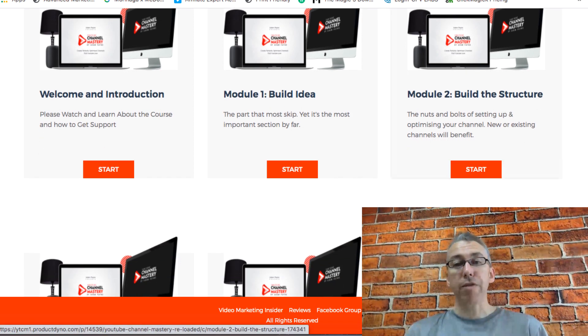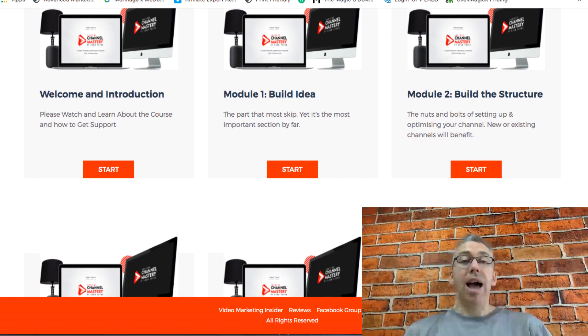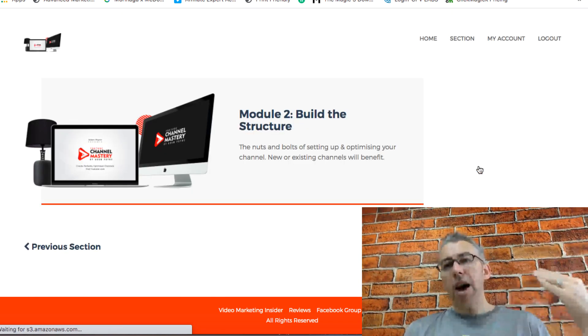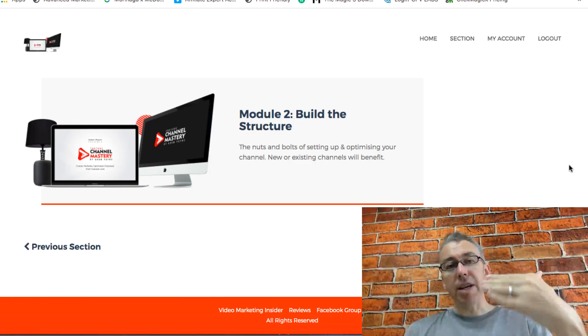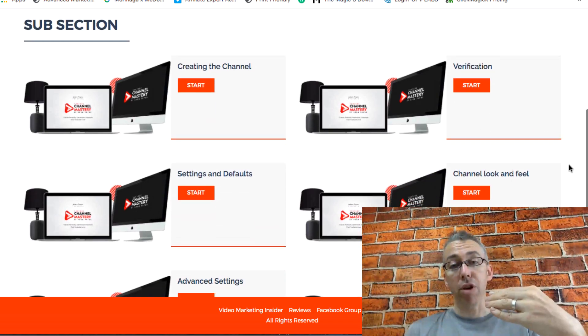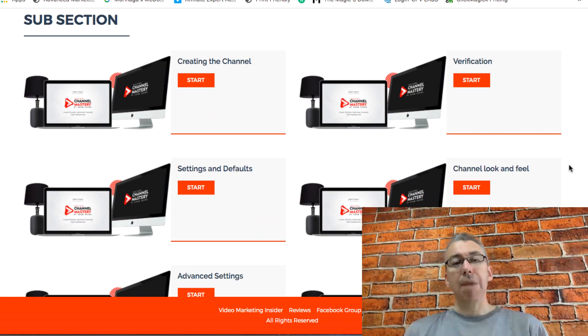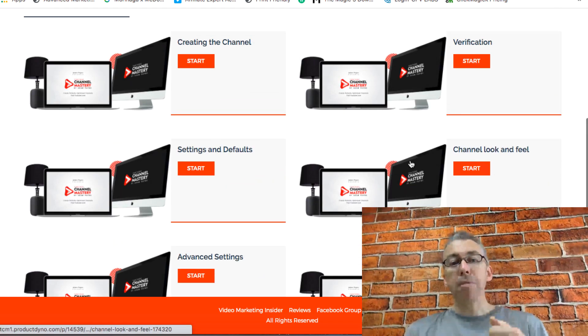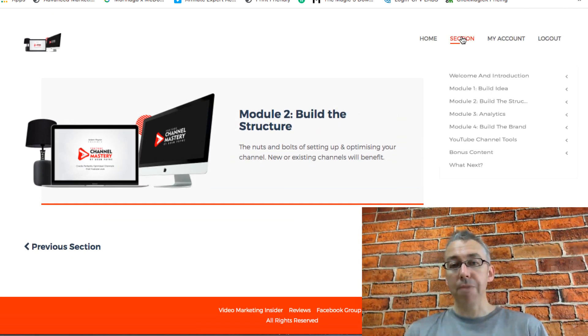We then talk about building the structure, which of course is how to set it up, how to optimize it, and where all the different things are so you don't get lost. If we click on module two — yes, I completely understand there are videos on YouTube which show you elements of this, and that's completely true. But there's a lot more to setting up a YouTube channel than just signing up with a Gmail account and clicking a few buttons and getting verified. This is more about optimization so you get a better bang for your buck in the long term.